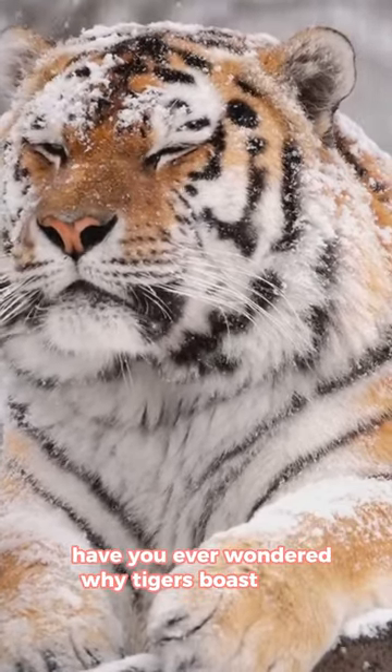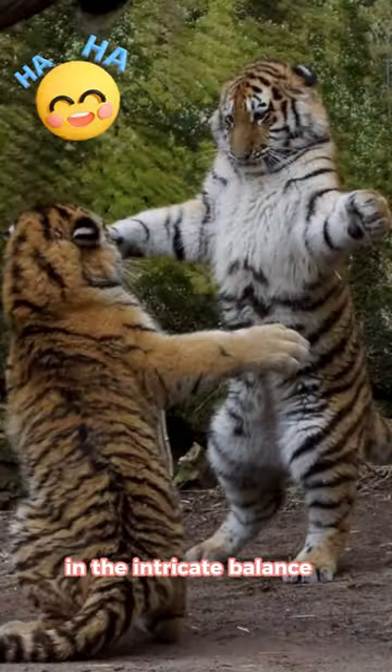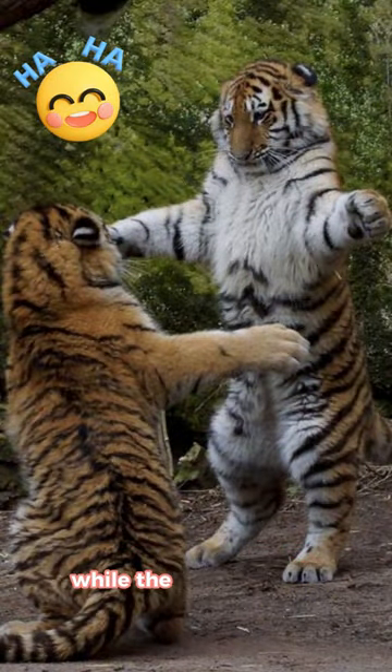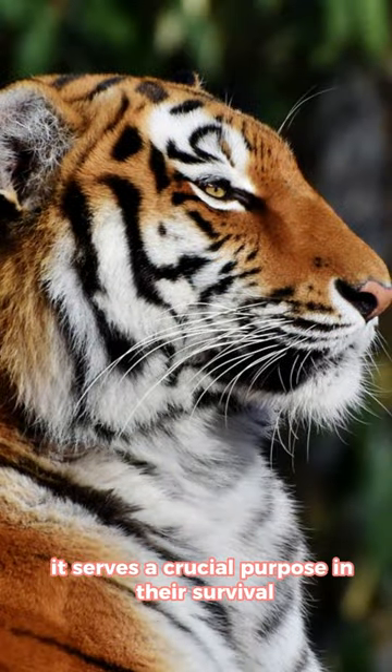Ever wondered why tigers boast those striking stripes on their fur? The answer lies in the intricate balance of nature's design. While the vibrant pattern may seem like an aesthetic choice, it serves a crucial purpose in their survival.